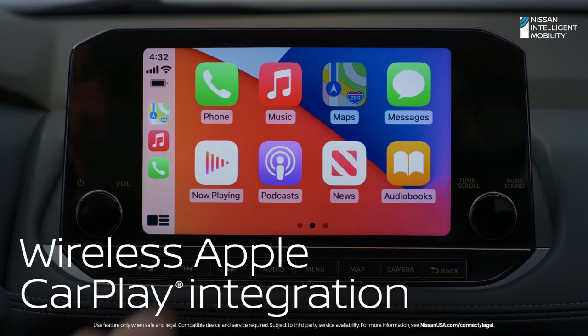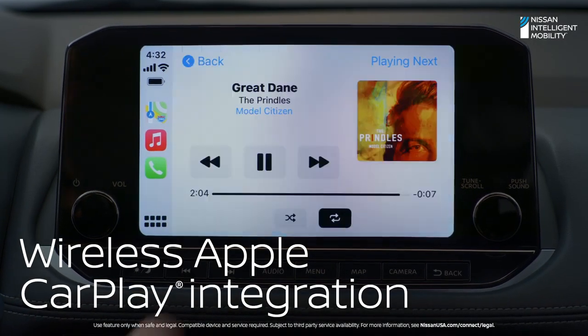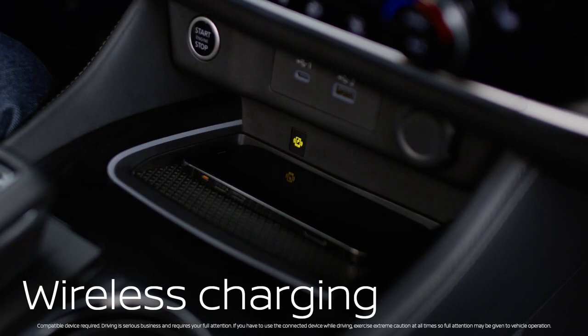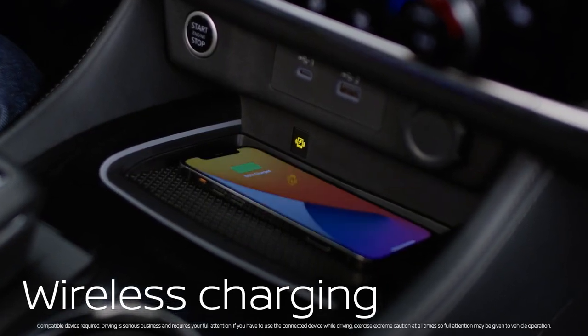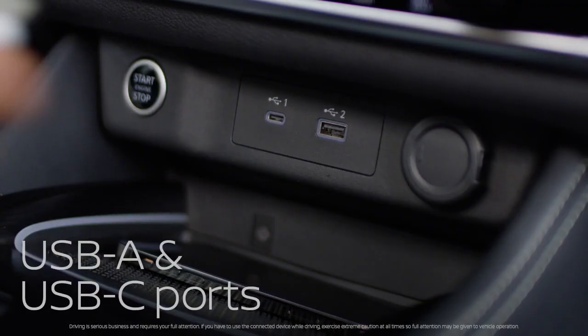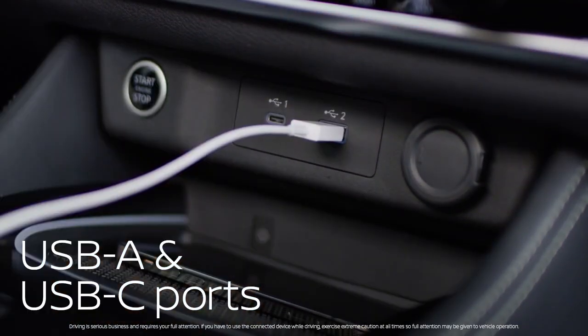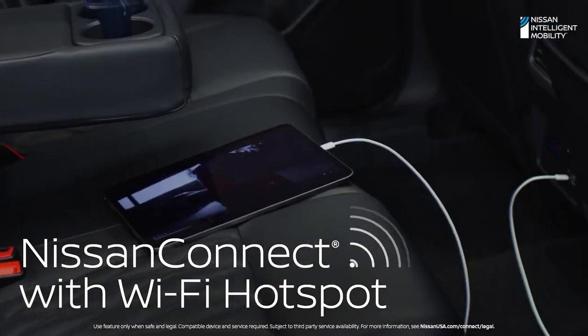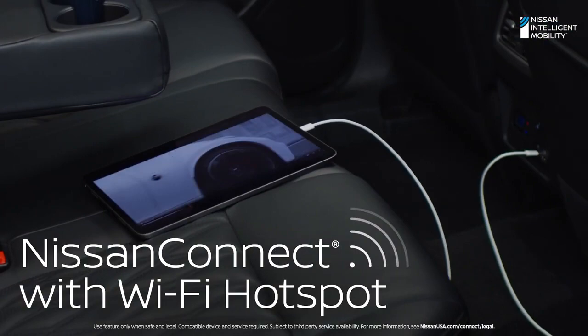Nissan knows you like things easy. Rogue instantly and wirelessly connects to Apple CarPlay — maps, podcasts, music, and your favorite apps pop up right on Rogue's 9-inch display. The wireless charge pad is angled to keep your phone on the charger at all times. But all this great tech isn't just for the driver — Rogue connects everybody. There's a USB-A and USB-C port up front and in back, and with Wi-Fi for up to seven devices, your kids can connect and stay entertained for miles.